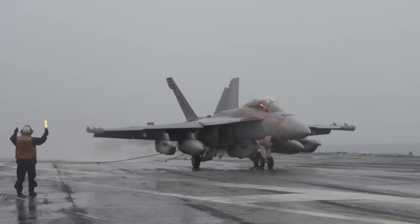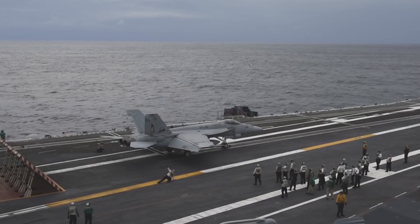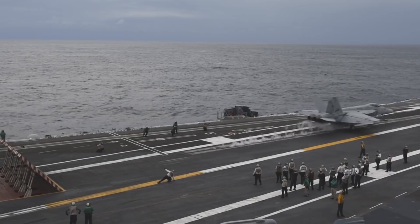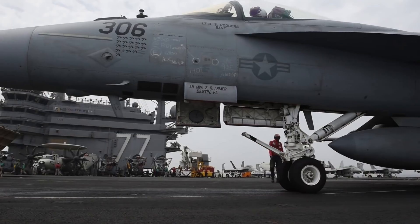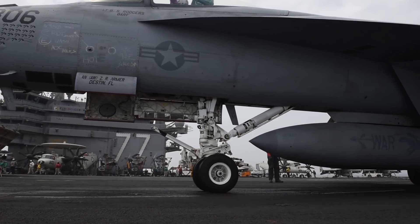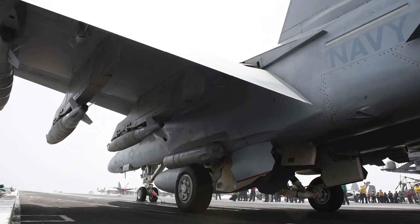The heads-up display is obviously the tool of choice that makes it a lot easier. When I want to put it in a certain piece of sky or turn it in a certain way, I don't have to look down into the cockpit, taking my eyes off of what's going on around me. I have buttons right at my fingertips ready to go, and I know exactly what it's going to give me when I move the stick or the throttles — which is really cool.